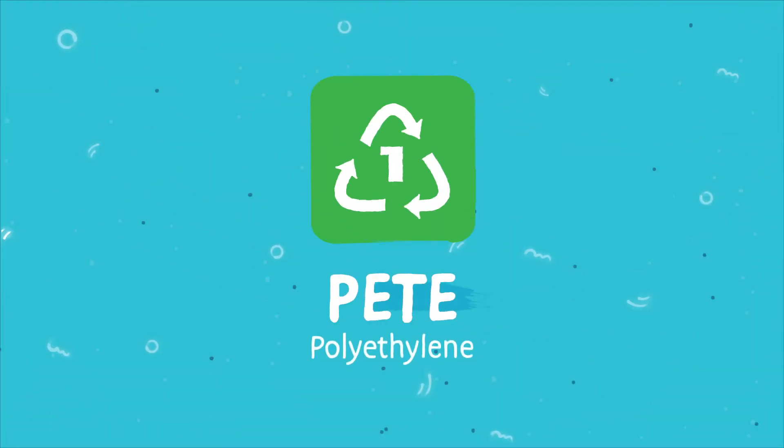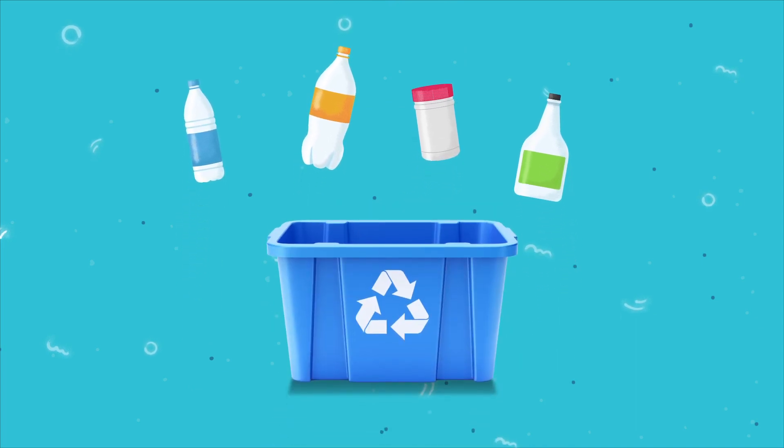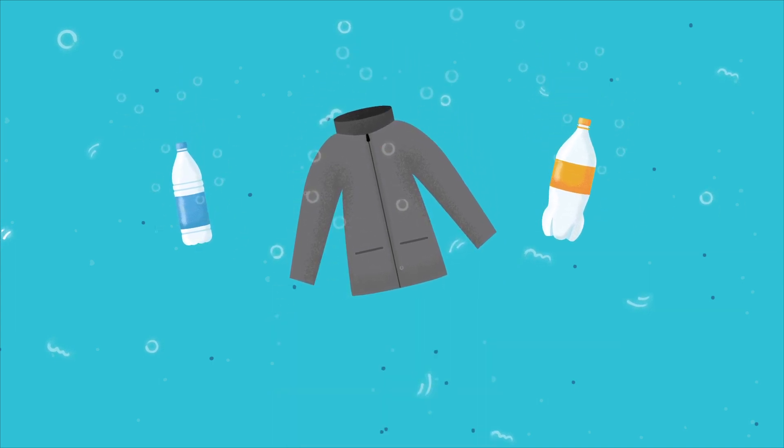First, polyethylene terephthalate is a clear, hard plastic. It can be recycled into flakes to make new bottles and fleece. It's intended to be used only once, as the plastic could leach chemicals.